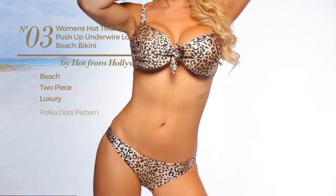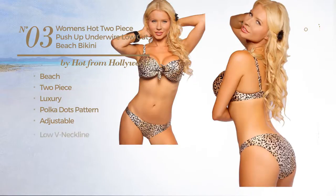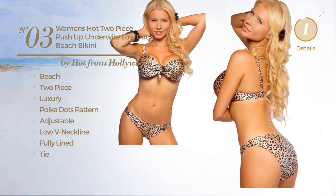Number 3. A beach 2-piece bikini. Featuring a luxury design with polka dots pattern, made of adjustable material. This bikini includes low V-neckline, fully lined and tie. Available in 5 colors.